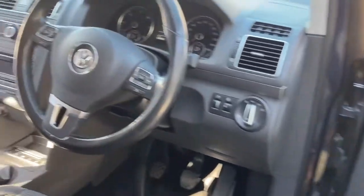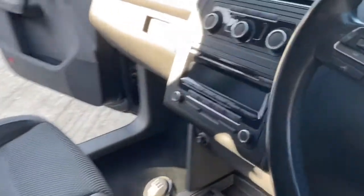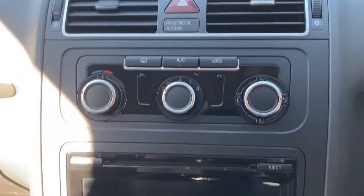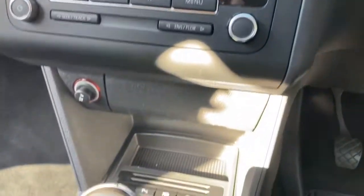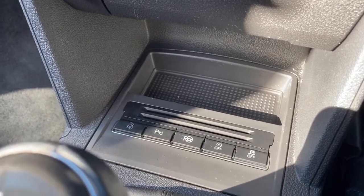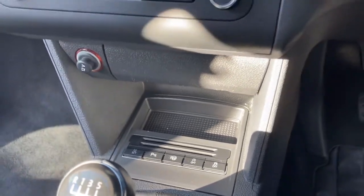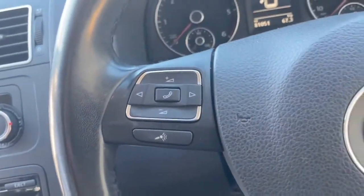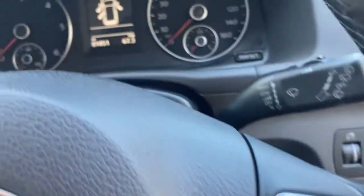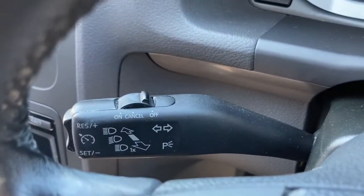Moving into the front of the car — being an SE model, as you'd expect, you have some of the normal creature comforts such as air conditioning, but also things like park assist, which helps the car steer into a parking space. You need to keep control of the brake and throttle, and there are parking sensors as well as Bluetooth phone prep. On the left-hand column stalk there, you can see cruise control as well.